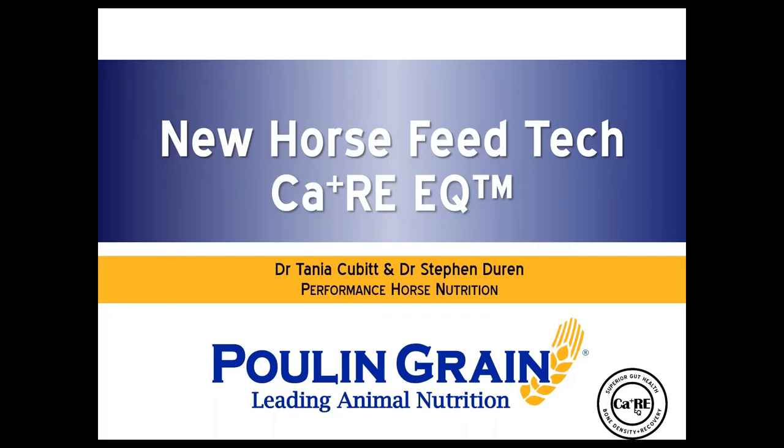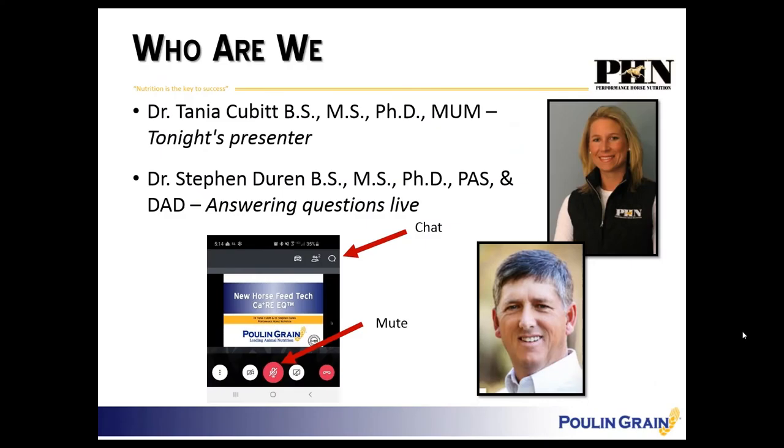Thank you everybody for joining this evening's webinar. I am really excited to share some new horse feed technology that we are incorporating into the Puhl and Grain line of equine feeds. The CareEQ logo you will see displayed and we're going to discuss that as we go through. My name is Dr. Tanya Cubitt, tonight's presenter, along with Dr. Stephen Duran.